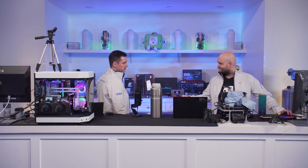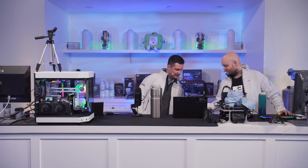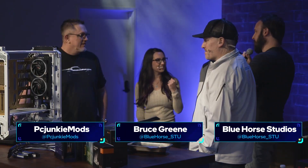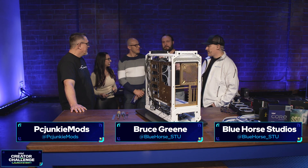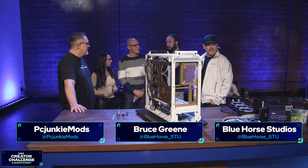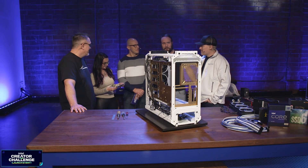Speaking of Extra Life, we're doing all of this to raise money for a good cause as well. I've been building PCs for 20 years — I haven't built a PC in a little bit, but I love PC gaming. Everyone who watches the stream knows that, and I'm super excited to be here with these legends of PC building.